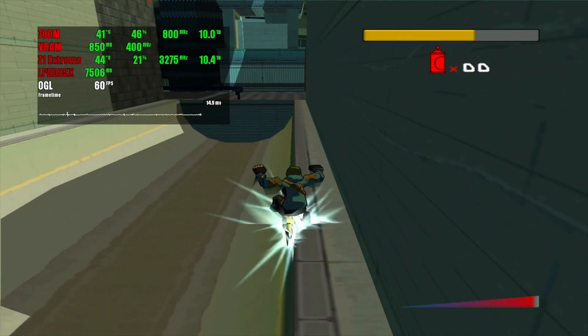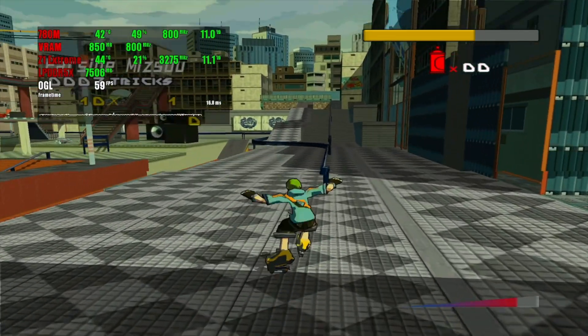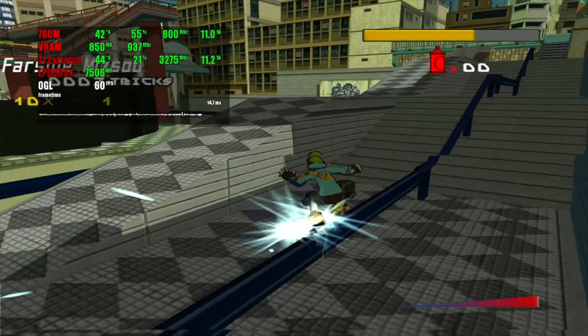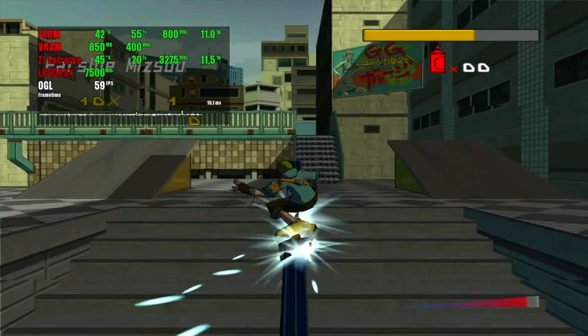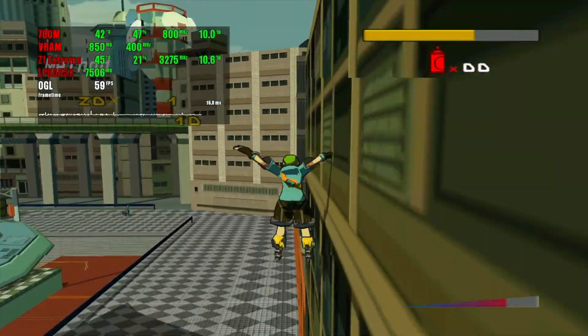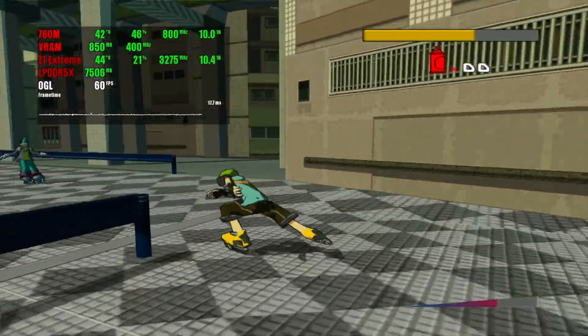The first game tested on XEMU is Jet Set Radio Future. There is not much to say about it, because the game runs perfectly with 60 stable FPS in 3x scaling, which gives a 1920x1440 image. In case of some drops while bouncing around city stops, CPU boost usage might be advisable.